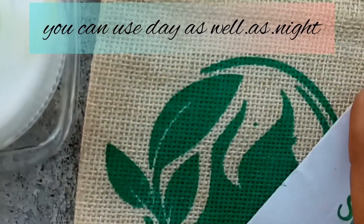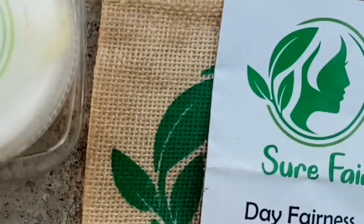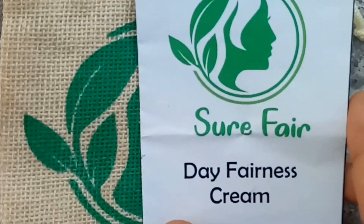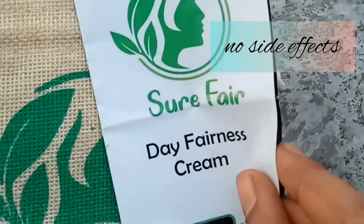Why? Your skin will have side effects. But this is a Day Fairness Cream, so it will be safer.